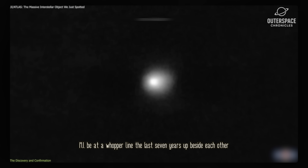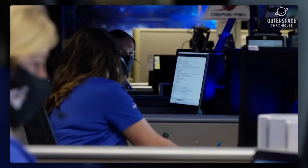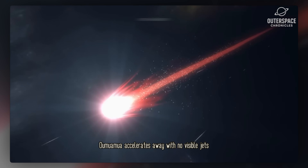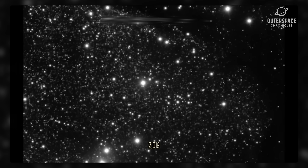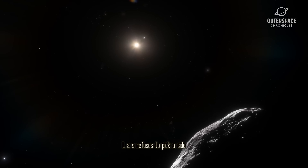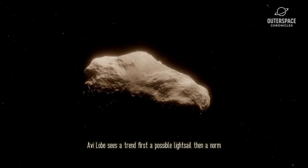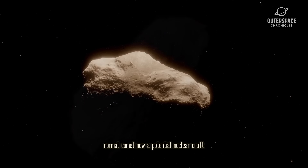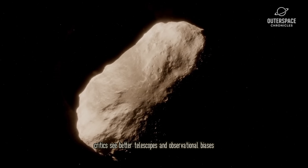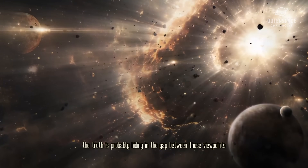Line the last seven years up beside each other: 2017, Oumuamua accelerates away with no visible jets. 2019, Borisov acts like a textbook comet from another star. 2025, 3i/Atlas refuses to pick a side. Avi Loeb sees a trend — first a possible light sail, then a normal comet, now a potential nuclear craft. Critics see better telescopes and observational biases. The truth is probably hiding in the gap between those viewpoints.